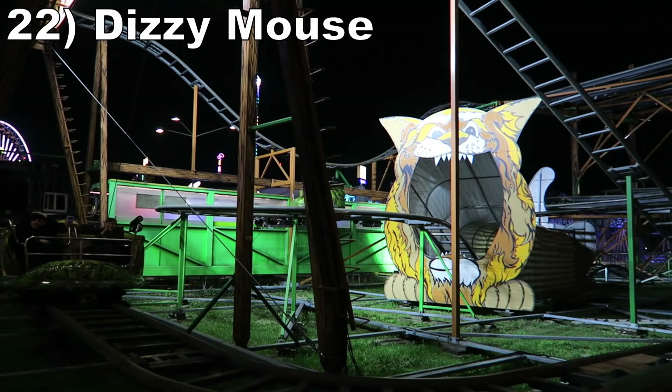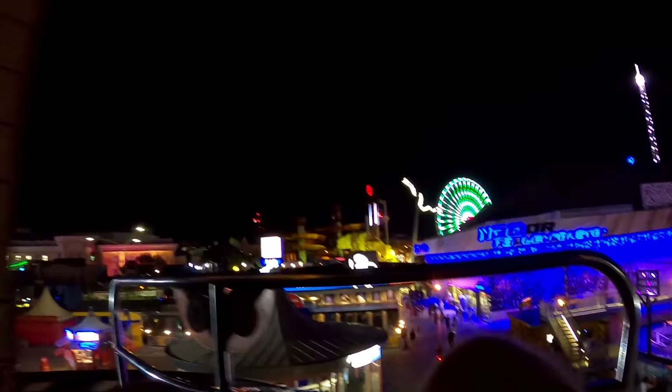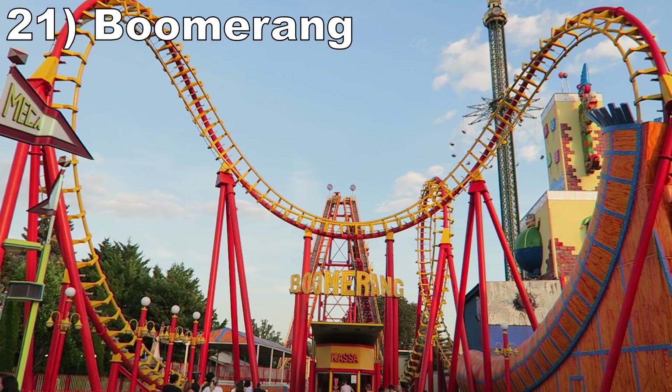#22 Dizzy Mouse. This Reverchon spinning wild mouse is a fun one. I was granted a solo ride, so the second half had some great spinning due to my severely unbalanced car. Then the first half had some good laterals on the hairpin turns and the initial two drops were tummy tickling.